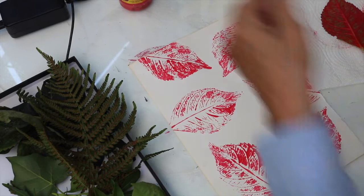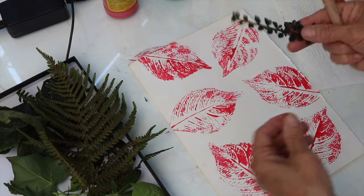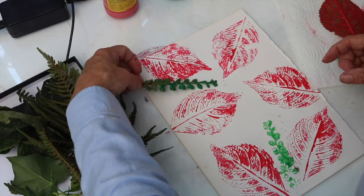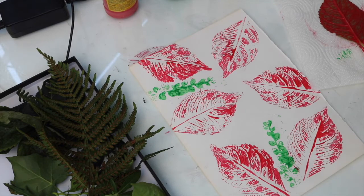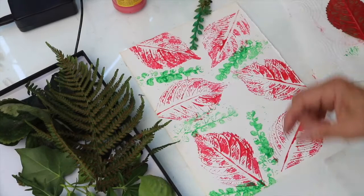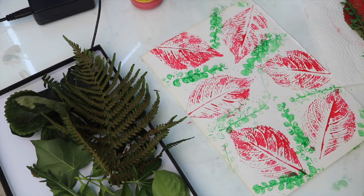That's my first kind of layer — it's nice and pretty, a little bit random, but I quite like that. Now I'm going to use another colour and another leaf — this little set of tiny leaves. I'm going to speed the film up while I do this so it doesn't take too much time. I carry on printing; when I need a clean piece of kitchen roll I'll use that so I don't get too much ink everywhere.